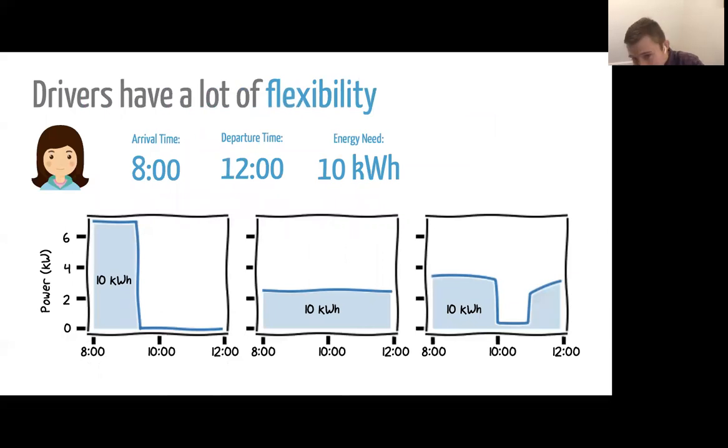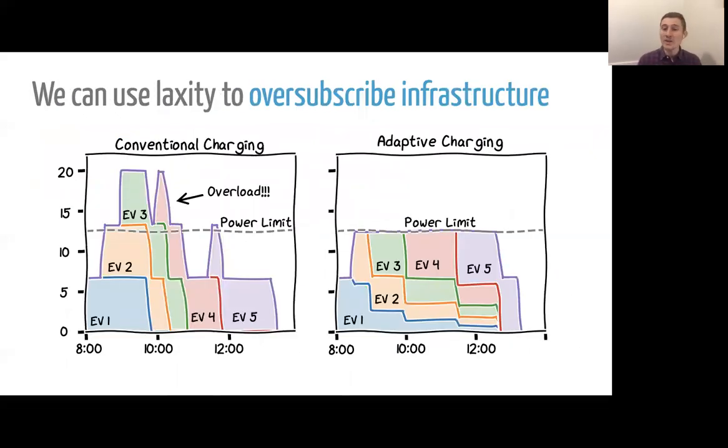However, there is hope, because drivers in these situations tend to have lots of flexibility. Consider a case where a driver arrives at 8am and needs to leave by noon to get to a lunch meeting, and she needs 10 kilowatt hours of energy. As you can see in the plots on the bottom of your screen, there are lots of different ways we could deliver that same amount of energy by the deadline. Using that flexibility on an aggregate level, we can oversubscribe infrastructure. In this cartoon example, using conventional uncontrolled charging we would overload the power limit — which might represent a line or a transformer — but using adaptive, managed, or smart charging, we can schedule those EVs to stay below that power limit while still delivering the same amount of energy.